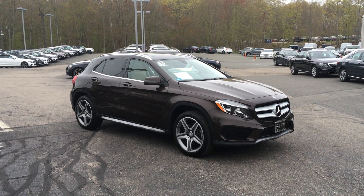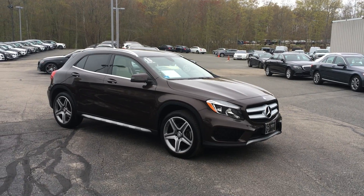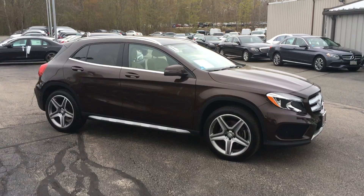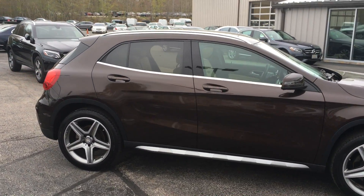Hello, this is Rob, and this is the sophisticated 2015 GLA 250 4Matic SUV in gorgeous cocoa brown on beige interior. Only 24,000 miles on this particular vehicle.